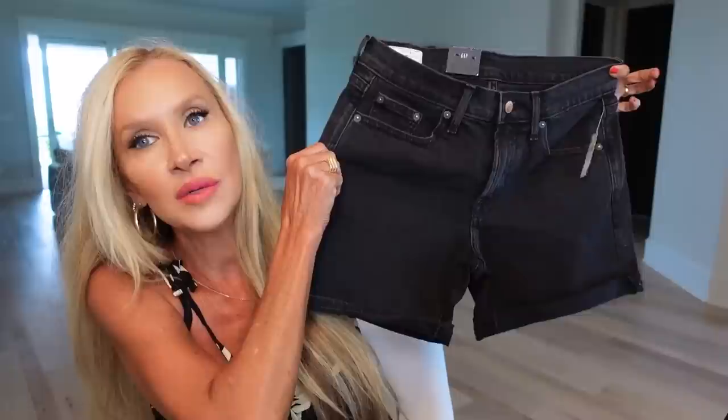I went to Gap and also stopped at Sunglass Hut because a subscriber told me about the new Wayfarer Reverse — but the sunglasses still touched my cheeks so I didn't get any. At Gap, I got these shorts at half off — they're rolled-up denim shorts in black. I don't think I've ever had black denim shorts! Then they had this dress I have on right now.